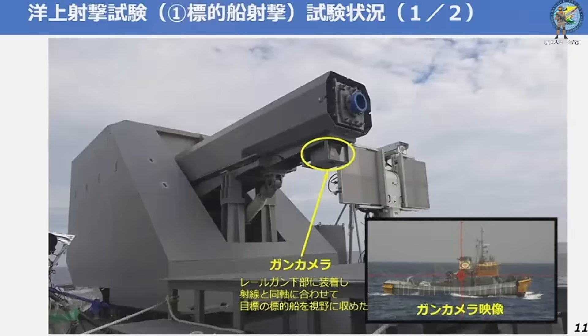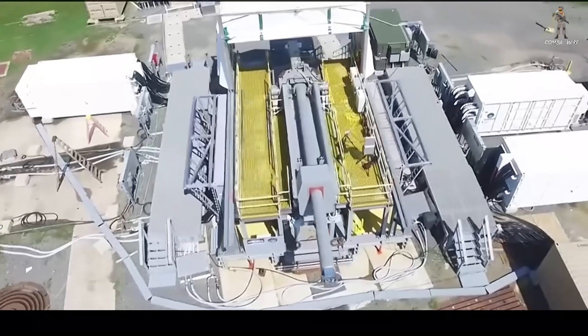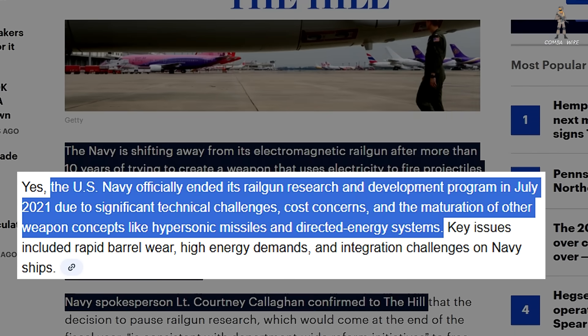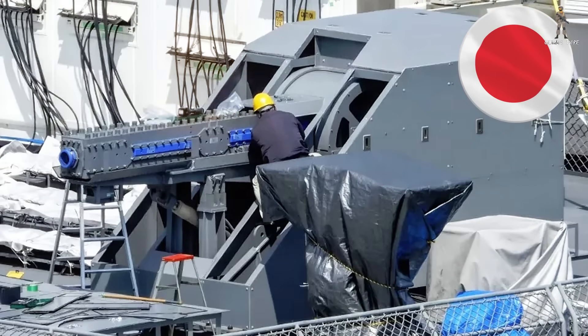This is especially notable because the US Navy, after nearly a decade of development, halted its own railgun program in the early 2020s due to massive hurdles in power, barrel life, and integration. But Japan isn't backing down — if anything, they're accelerating.